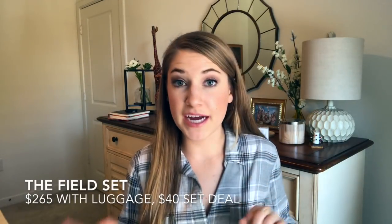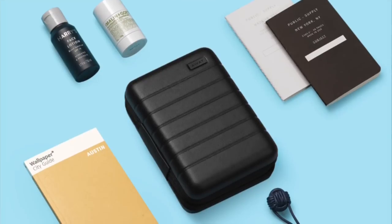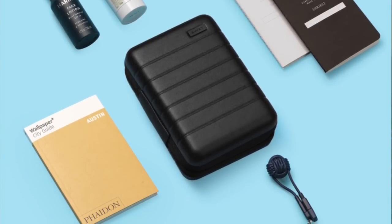The next one is called the Field Set — one I really feel like Brian might enjoy. It's a cool manly set and he's been getting into skincare. He likes Harry's from Target, and there's one of their products in here. It says: 'This is everything you need to survive your surroundings: a mini filled with Harry's face lotion, Malin+Goetz deodorant, Native Union charging cable, One Public Supply notebook, and a Wallpaper City Guide to Austin.' Brian loves the city of Austin — that's really awesome. This gift set alone costs $75, and when coupled with the lowest-price suitcase it's going to cost you $265.